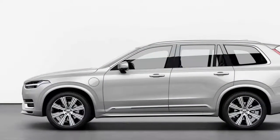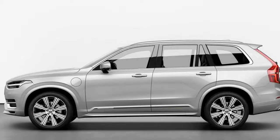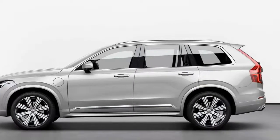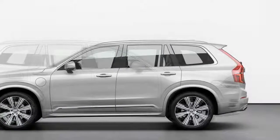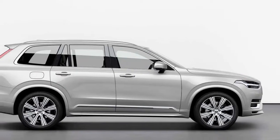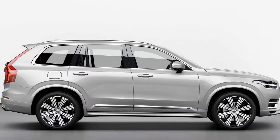After introducing new generations of nearly every model in its lineup, Volvo is now taking the time to refresh the oldest members of the range. Case in point, the Swedish manufacturer has just released official photos and details about the facelifted version of its flagship vehicle, the XC90 large SUV, after 320,000 sales since its introduction.